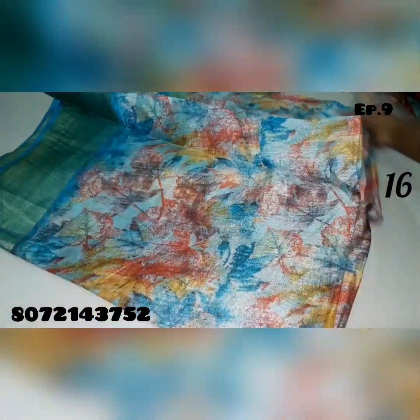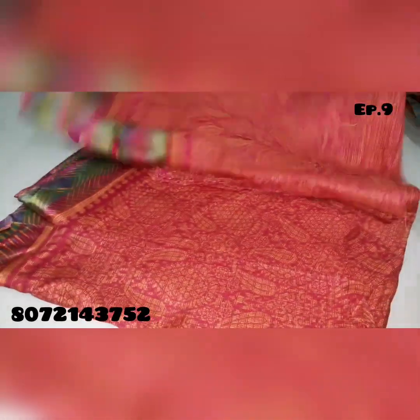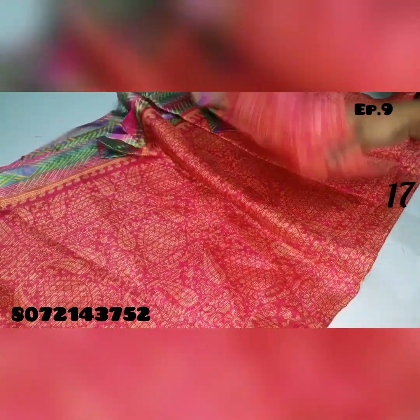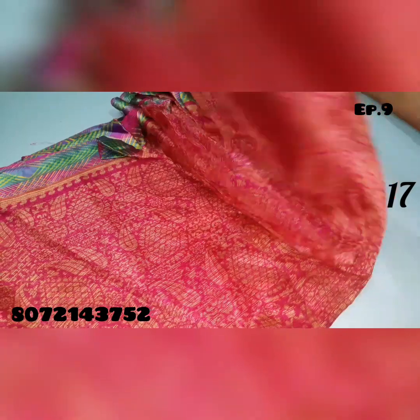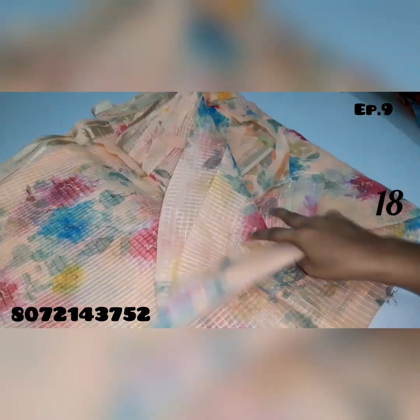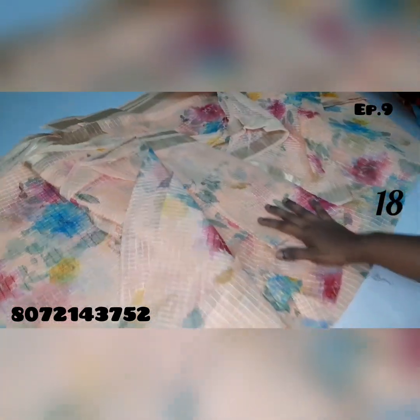Saree no.16, saree no.17 — pink color saree with satin. Saree no.18, orange color saree, Kup3D design.